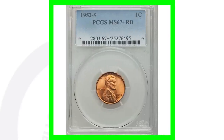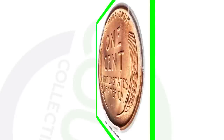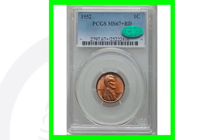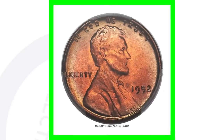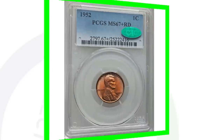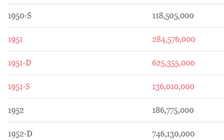For the 1952-S mint mark San Francisco-minted wheat penny, a high-grade example sold for over $4,100. For the 1952 no-mint-mark penny, also at an extremely high grade — and the coin grading scale only goes up to 70 — I have full coin grading videos on my channel; just search 'Couch Collectibles coin grading' on YouTube. This penny, because of the high grade, sold for over $6,400.